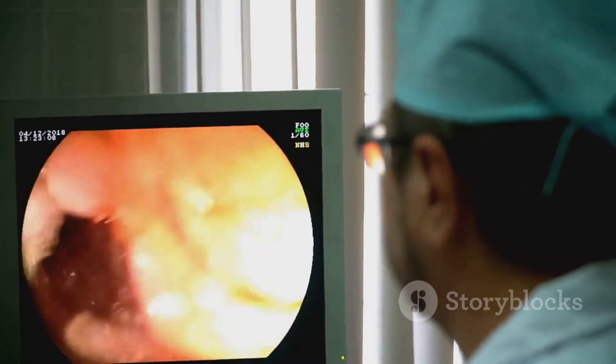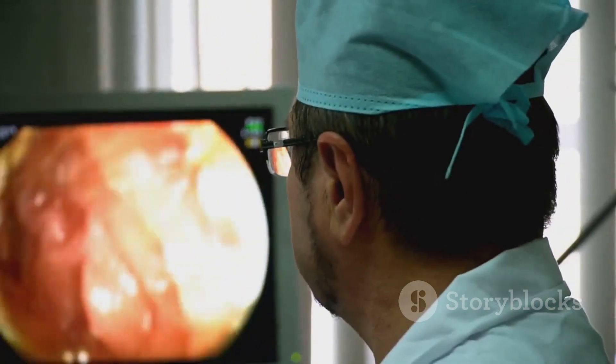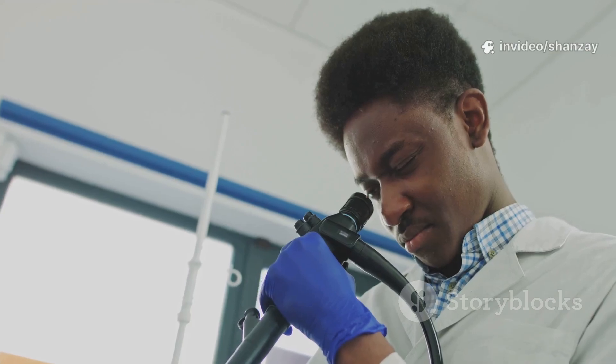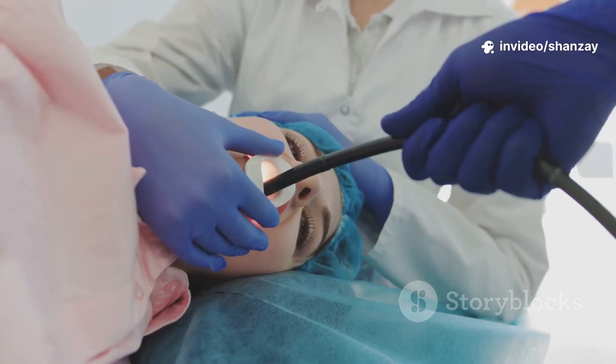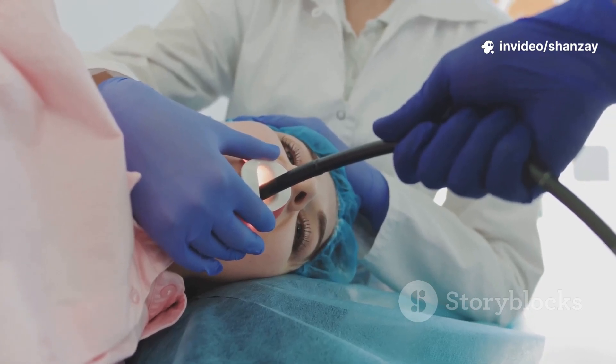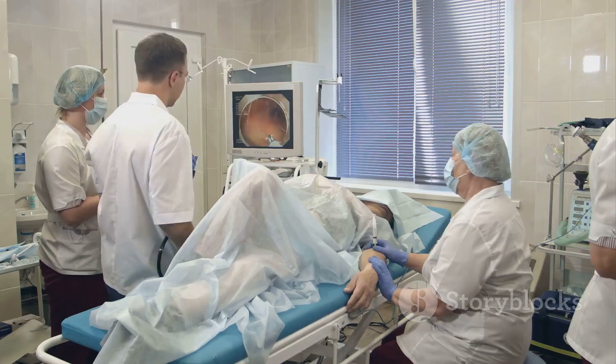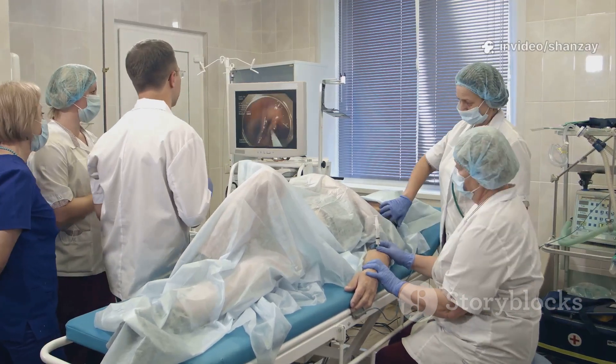Endoscopy lets us see your organs in real time with high-definition detail. It's like a guided tour inside your body, revealing what's wrong or confirming all is well. We can spot tiny issues early, like polyps or bleeding, and even treat them on the spot. For many, a normal endoscopy brings peace of mind, ruling out serious conditions. This journey of discovery starts with a simple, life-changing procedure.